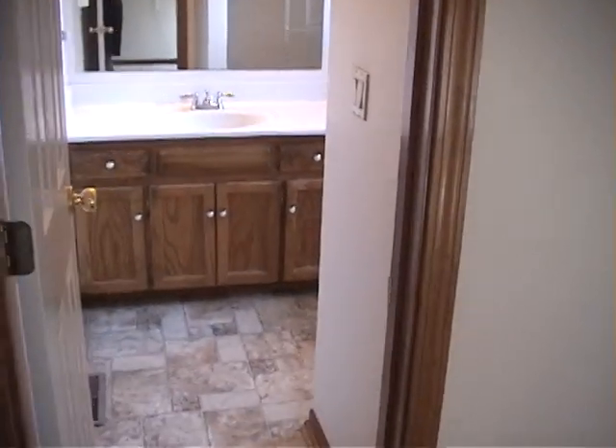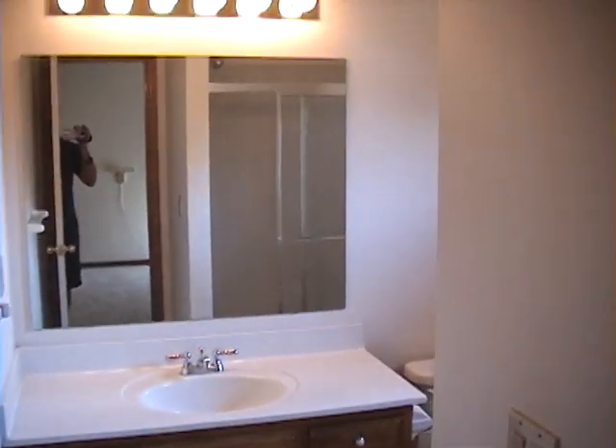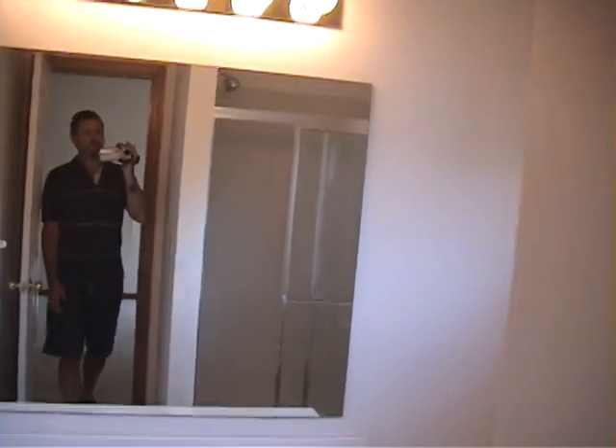Master bathroom. There's also other rooms. Shower.